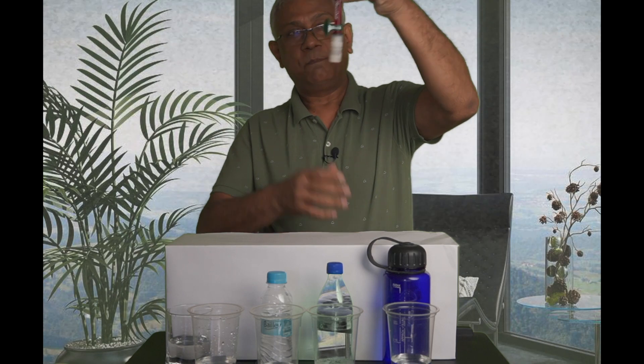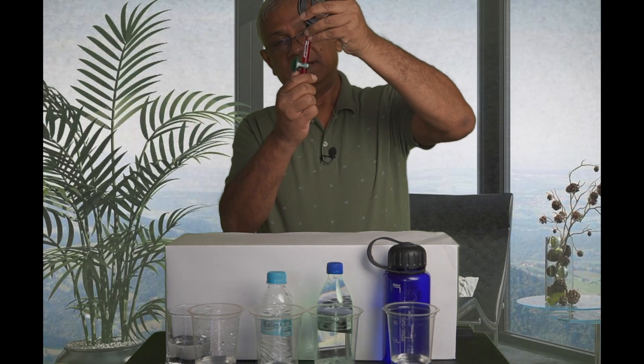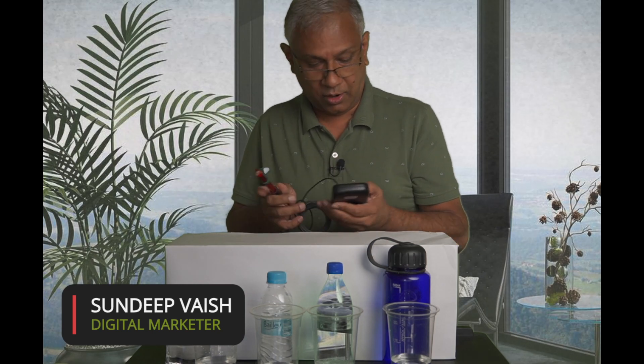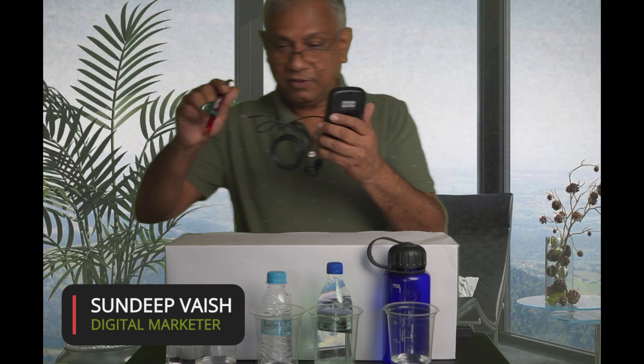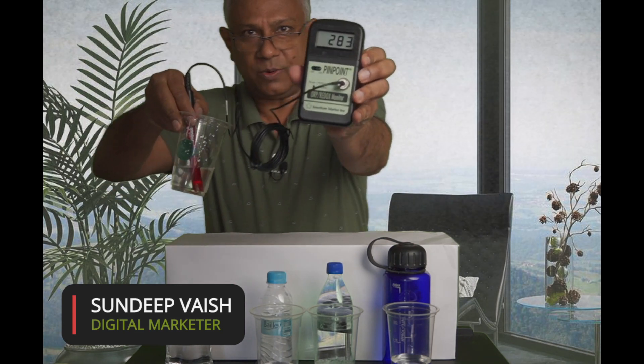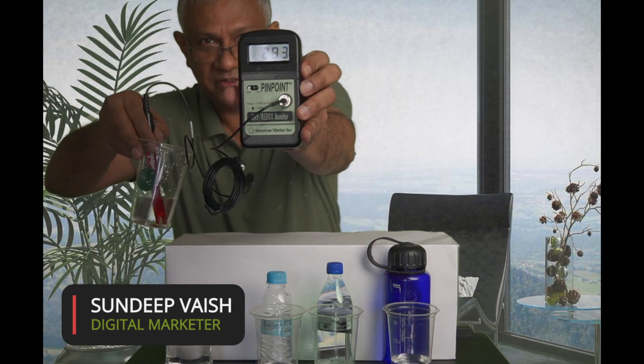Now let's check which of these waters are antioxidant in nature and which are oxidizing. I have this probe which connects to the meter, and I am going to dip it into each of these waters. Let's start with the tap water. The tap water is showing about 270–280 positive reading, which means this water is oxidizing.